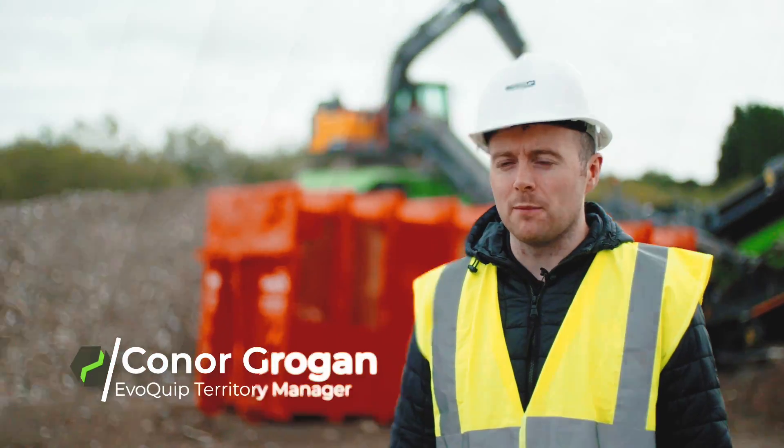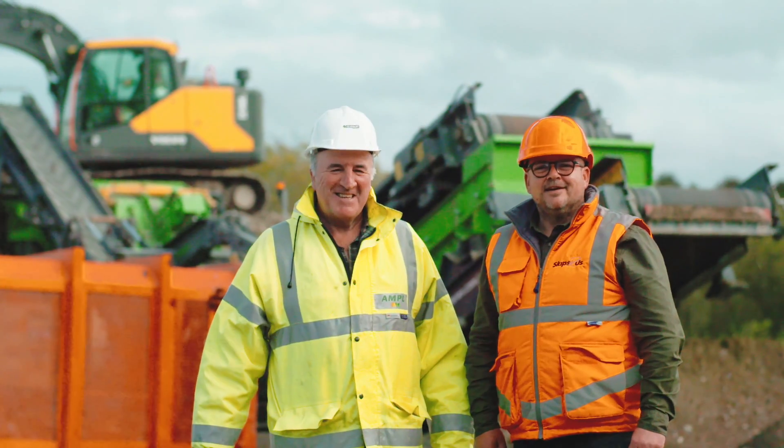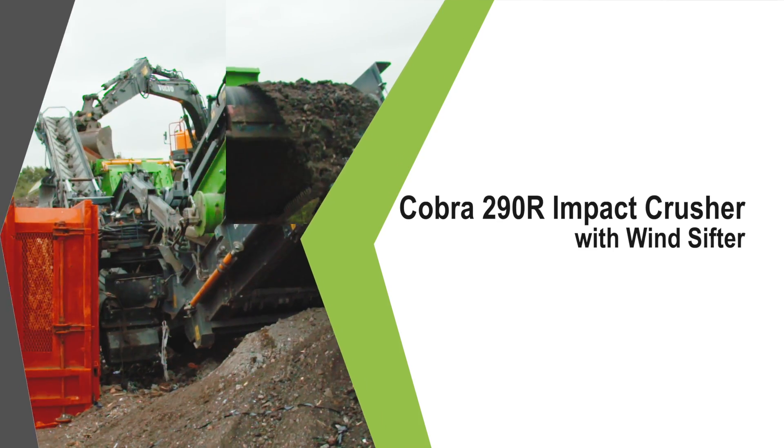I'm Conor Gruggan from Terex Evoquip and I'm right here on site today with their Irish Distributors FGS to talk about their newly installed Cobra 290R for their customer Skipserus.